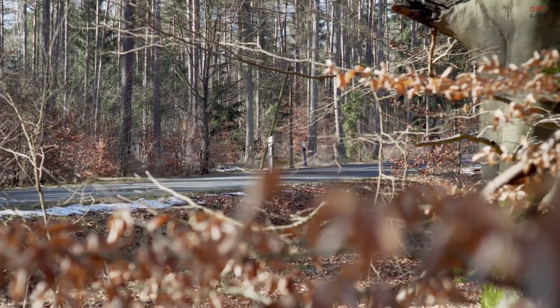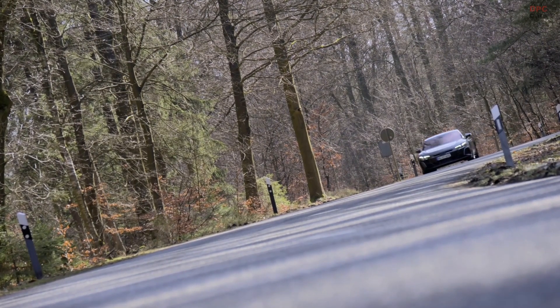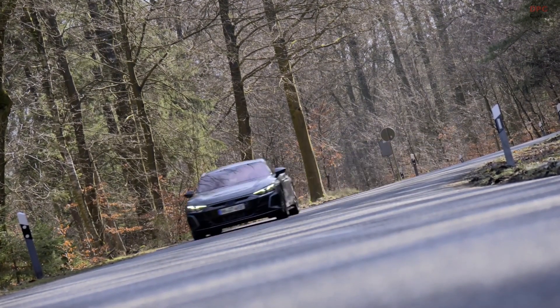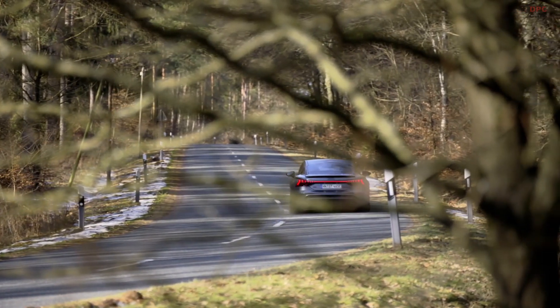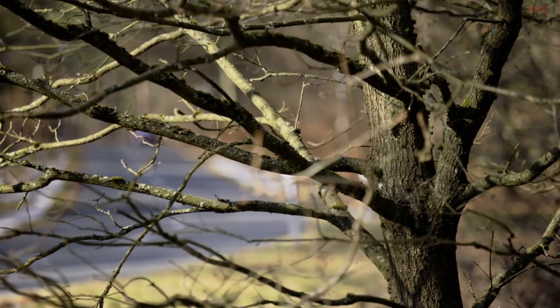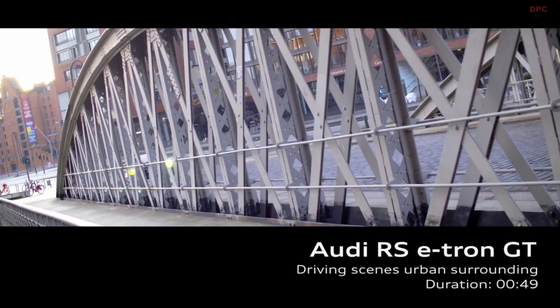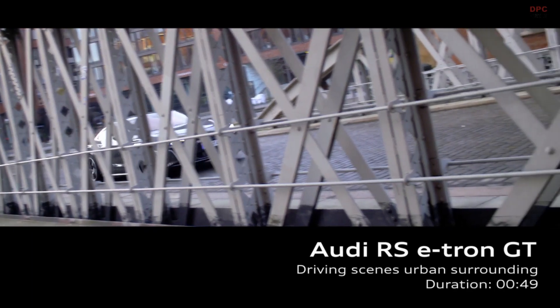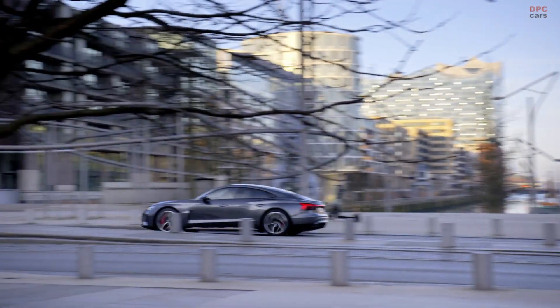The e-tron GT customers are highly demanding, performance-oriented car enthusiasts who value sustainability, progressive design, and progressive technology. Most are highly educated, middle-aged, and have a high monthly income — we also think they can afford more than just one car. In terms of performance, they prefer strong but smooth acceleration, a kind of intelligent performance, and they have a passion for details and precision.